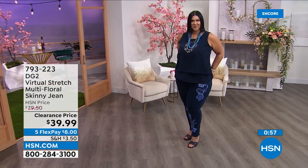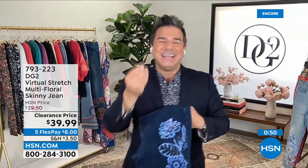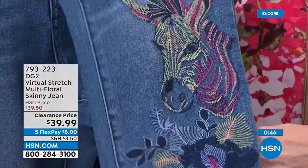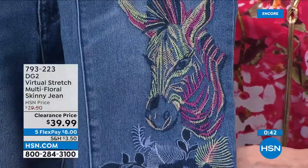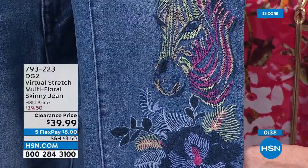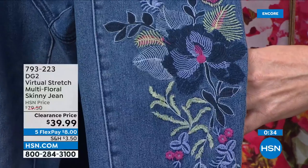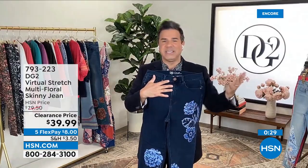If you choose the zebra, you're going to get an explosion of color — beautiful embroidery done in a satin stitch. For those of you who embroider, you know what that's like: it's a beautiful rich thread that does not lose its color. You have tens of thousands of stitches here creating this beautiful vibrant, tropical zebra with plants and flora and fauna. These are the final two colors in these jeans, so they're very limited — a real boutique find.